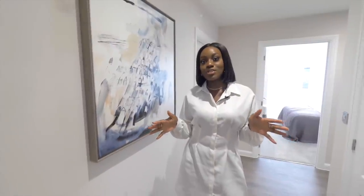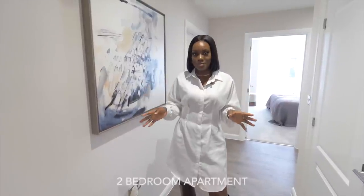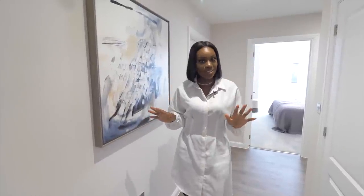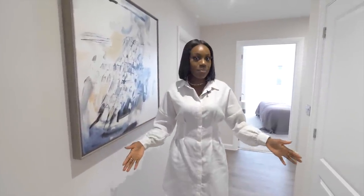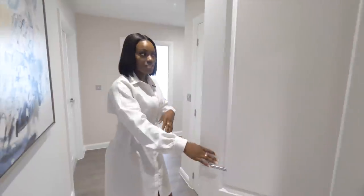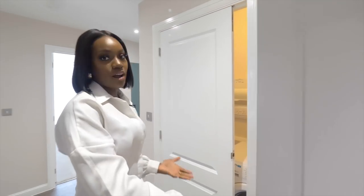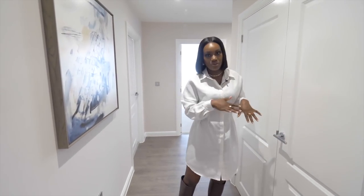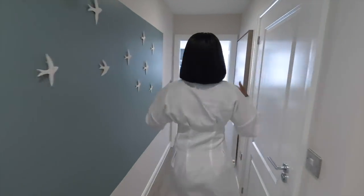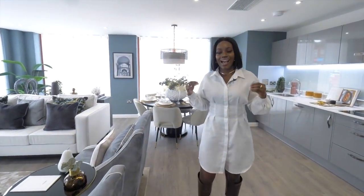I've just shown you the one bedroom apartment, and now I'm in a really nice two bedroom showroom — it's stunning. I'm currently in quite a big hallway area with great storage again, very similar to the other flat. You can fit your washing machine, dryer, and all of that in there. Now follow me through this gorgeous hallway.